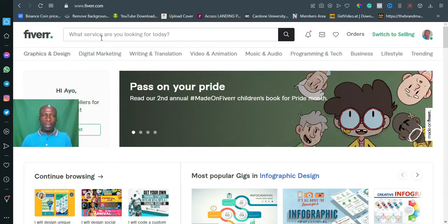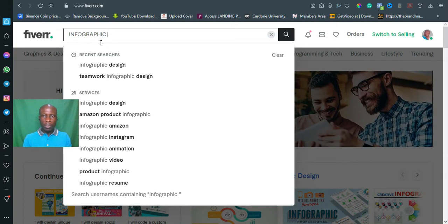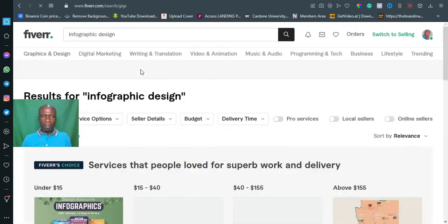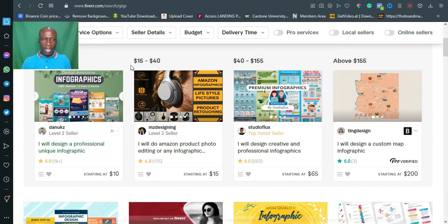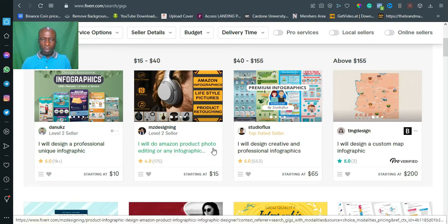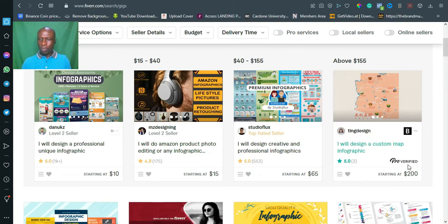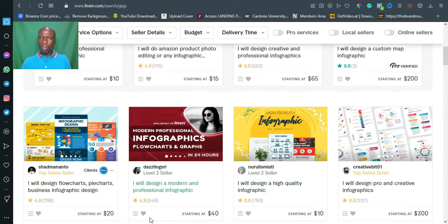First, let's go to Fiverr — this is fiverr.com. What we want to do is sell infographic designs to prospective customers. I'll search 'infographic designs' and click on it, and you'll see a bunch of freelancers. Look at this one: this seller says 'I will design a professional unique infographic' for ten dollars. Another one offers infographic design for fifteen dollars. And this verified seller's gig starts from two hundred dollars. You can go to Fiverr and check for yourself.